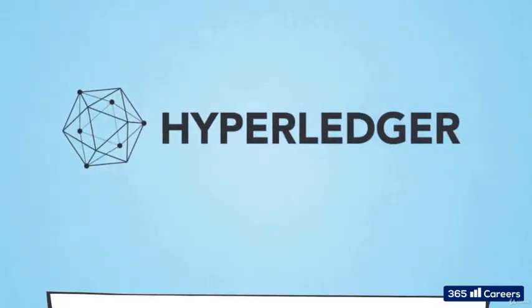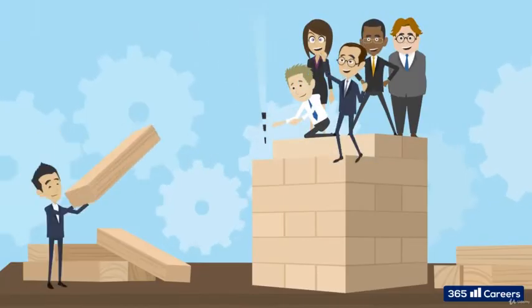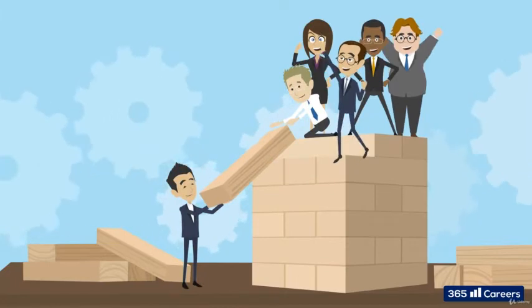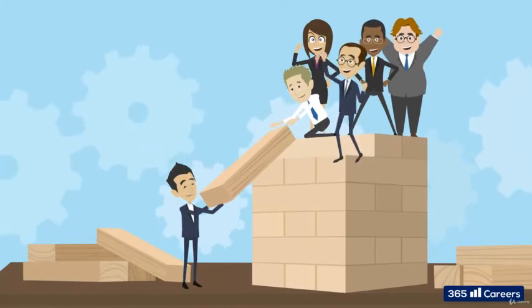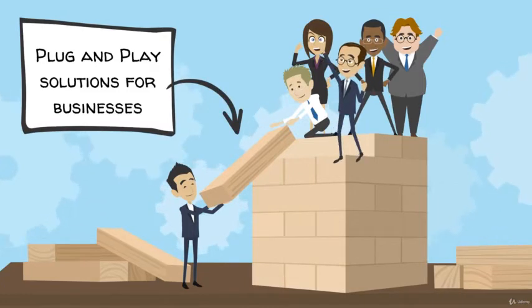Hyperledger is an umbrella project which incubates separate blockchain projects focused on distinct industrial use cases and solutions. Hyperledger projects are built from the ground up to address specific business models and their issues. They are intended as a plug-and-play solution to boost the consortium member's business performance.